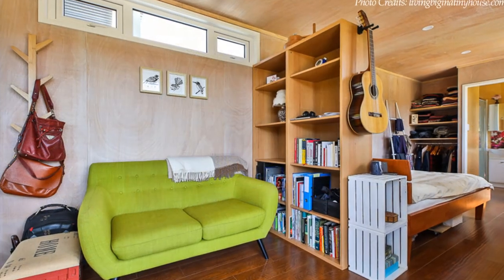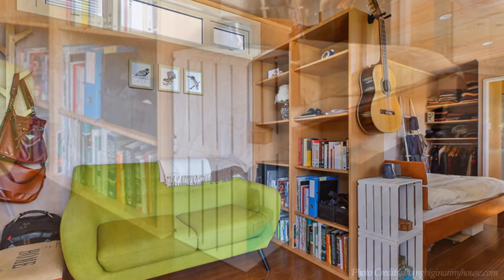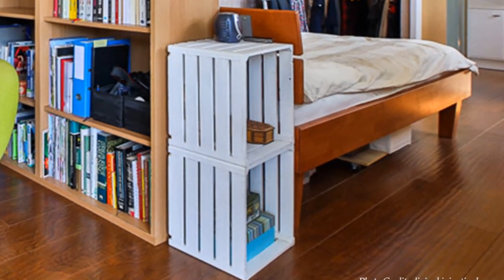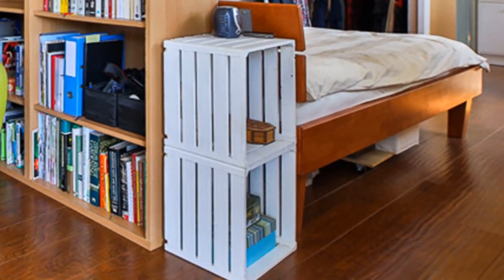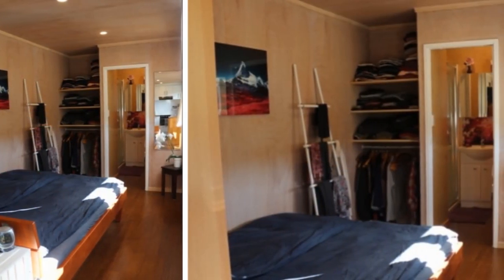The bedroom setup is separated from the living room by a functional bookshelf. The bedroom features a comfortable double bed, a closet space, a rack for hanging clothes, and a large dressing mirror.